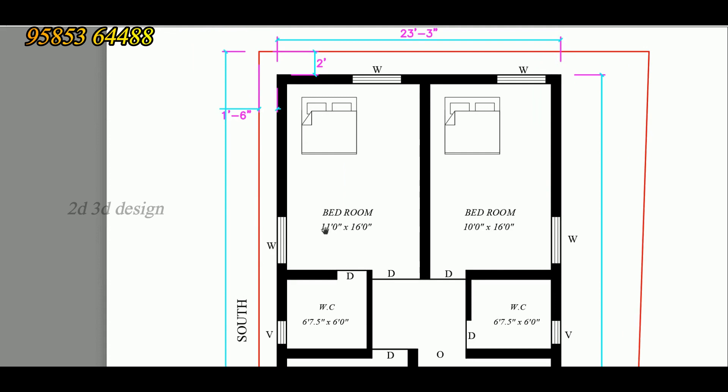This is the Master Bedroom. The Master Bedroom size is 11 feet by 16 feet. This has a smart floor and a window.